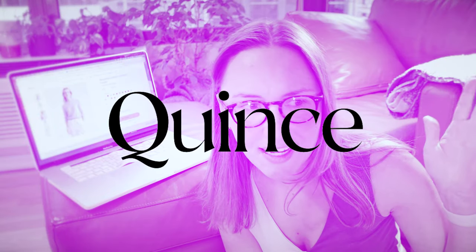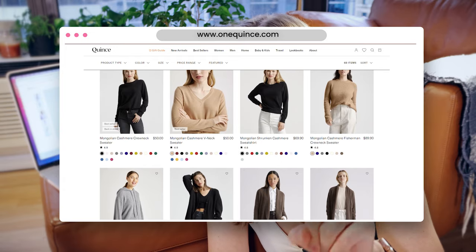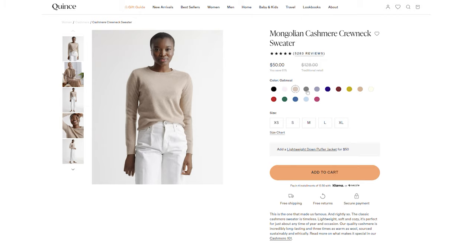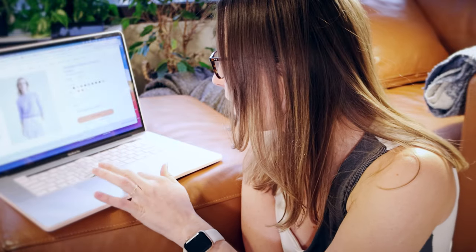The first sweater I'm going to order is from Quince. By the way, I'm spending my own money on these — this is absolutely not affiliated with any of the companies, but I will do my best to find whatever discount codes or referral links and put them in the description. The Quince sweater is $50, the cheapest of any of them, and it has very good reviews. I actually ordered from Quince once before for my husband's birthday and it was pretty soft, so I have a good feeling about this one.